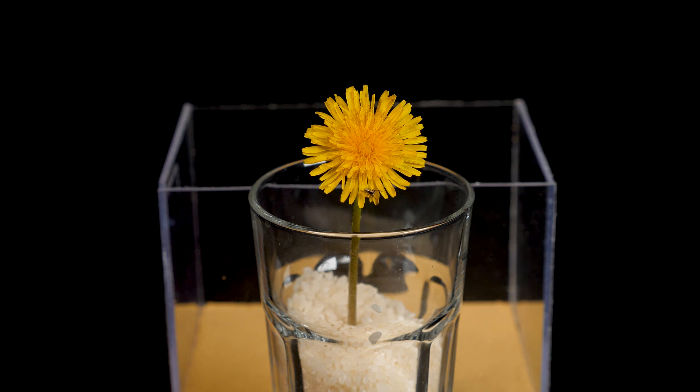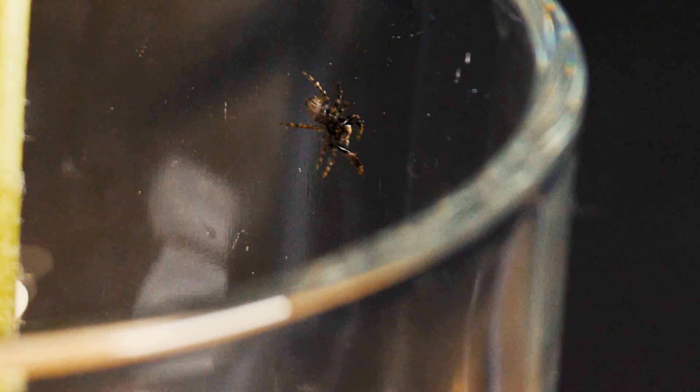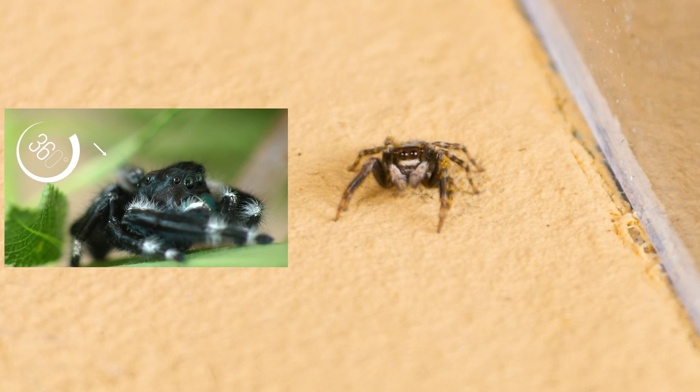Not long ago, while replacing soil in hanging flower pots, I noticed this little one. I felt sorry for it and decided to help it until new flowers grow. Most likely, it was in the soil itself, hiding from the cold, although they often inhabit flowers, which serve as their hunting ground.